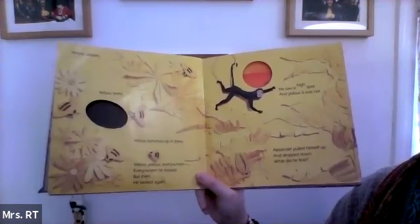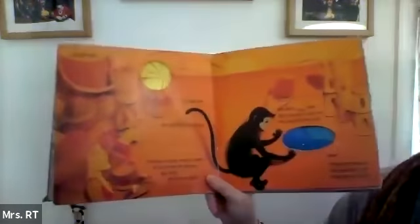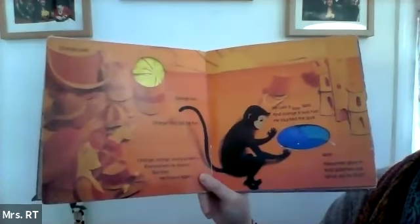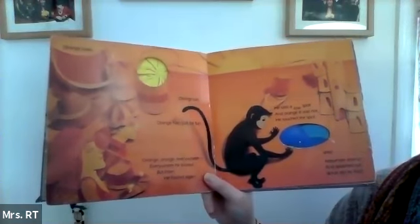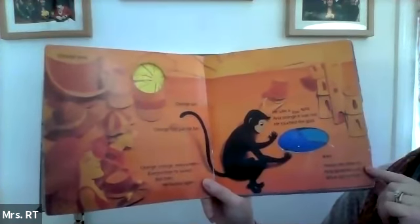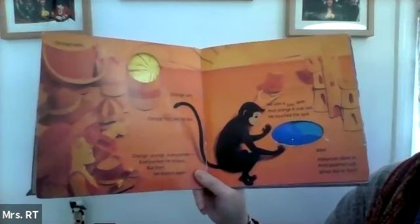He pulled himself up and dropped down. And what did he find? Orange. Orange pails. Orange sun. Orange hats, just for fun. Orange, orange everywhere. Everywhere he looked. But then he looked again. He saw a low spot, and orange it was not. He touched the spot — wet. Alexander dove in and splashed out. And what did he find?